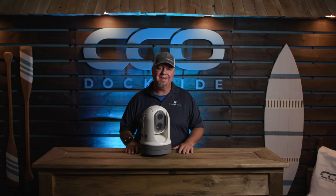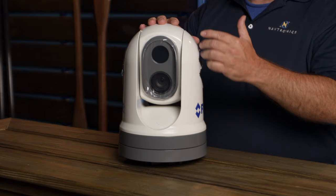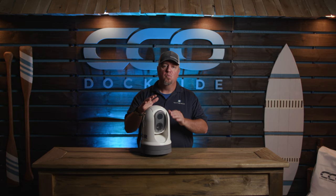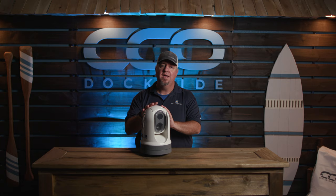Hey, what's up everybody? It's Sully, Center Consoles Only. We're doing the ReefRunner install. We've got a FLIR M364C camera we're putting on board this boat. Situational awareness — you hear me talk about it all the time — it's crucial. This is a dual payload camera, so we're going to get our night vision, but we also have an extremely low light visible camera as well. We're also going to be able to show you what MSX technology is — that's where we marry the two images together onto one screen to give you a better picture so you have a better understanding of what's out there on the water.